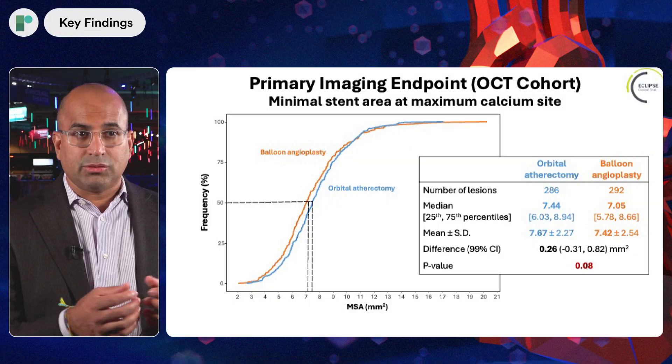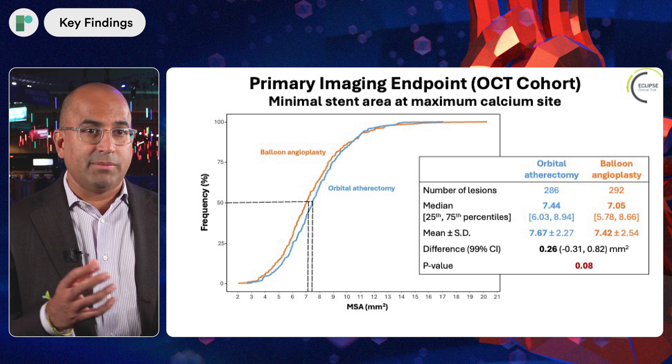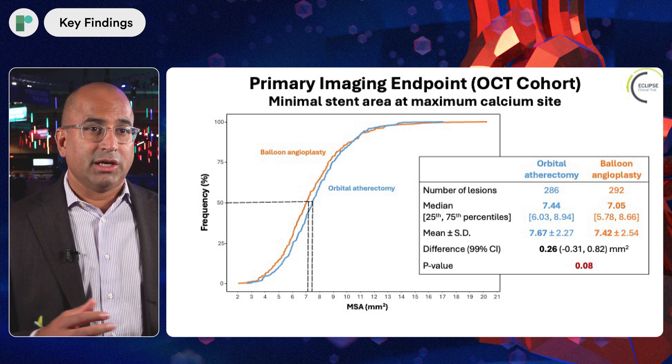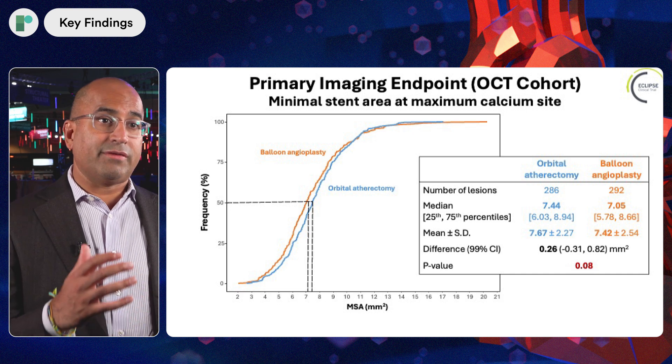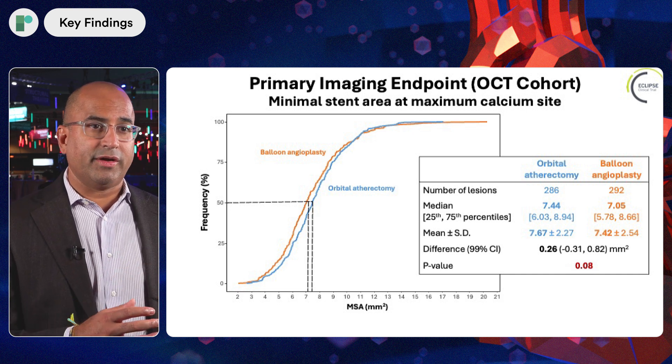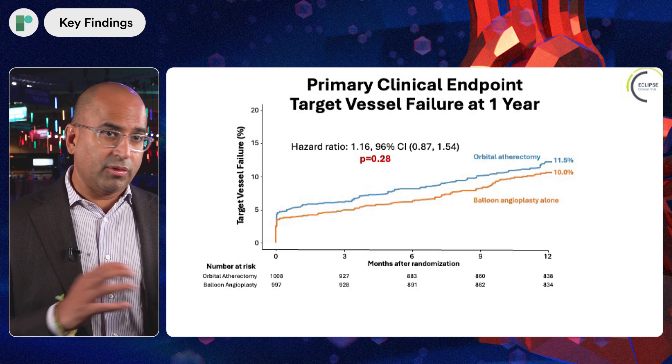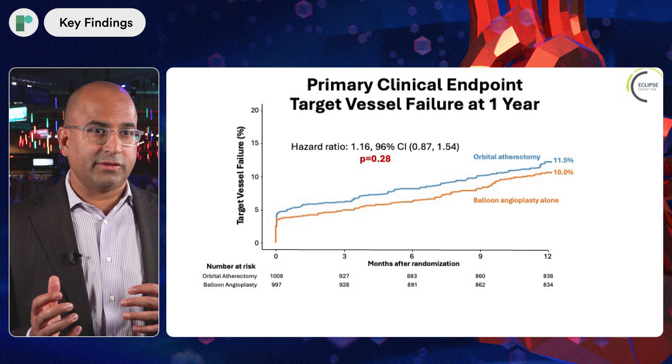Nonetheless, we randomized those patients and looked at both OCT endpoints as well as clinical endpoints. We were surprised to find that when you looked at the OCT images, there was no appreciable difference in minimal stent area at the site of maximum calcification between the two groups. The areas were over seven in both groups, so it's hard to improve on that outcome. When we looked at target vessel failure, it was also similar in both groups — orbital atherectomy and conventional balloon angioplasty.